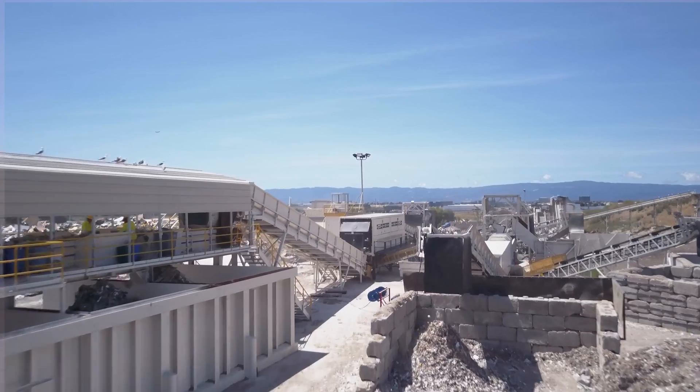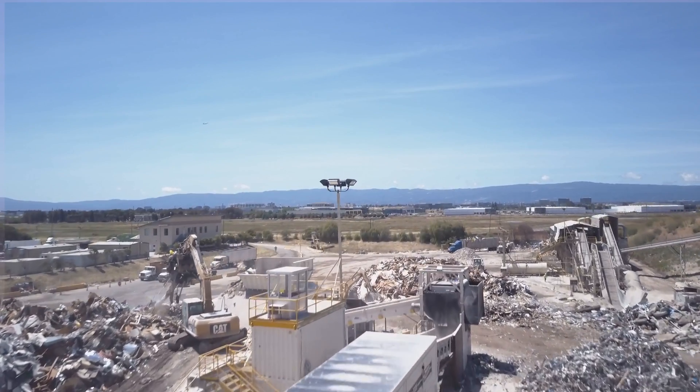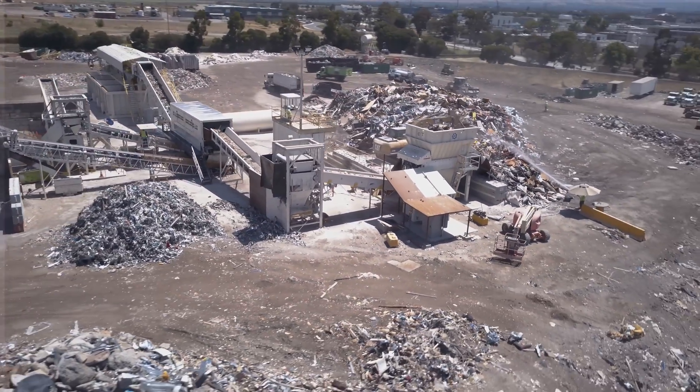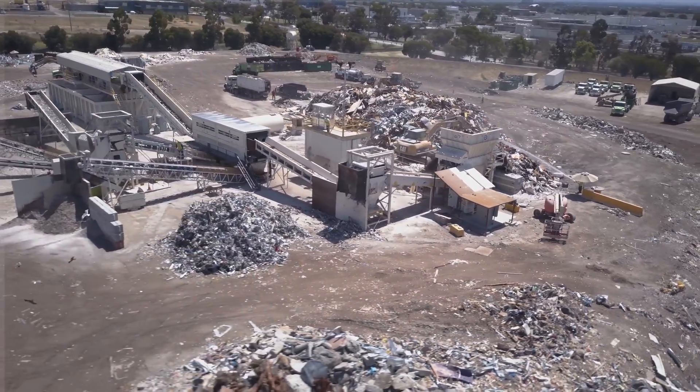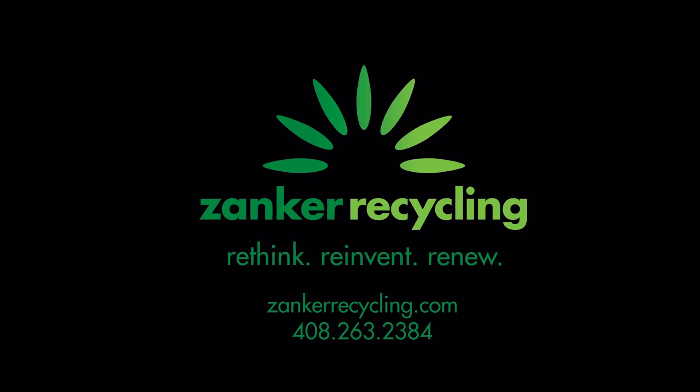All materials processed from the shredder operation are weighed and recorded to comply with the Recycling Certification Institute's third-party certification requirements. If you would like to learn more about our operation, please visit our website at www.ZankerRecycling.com.